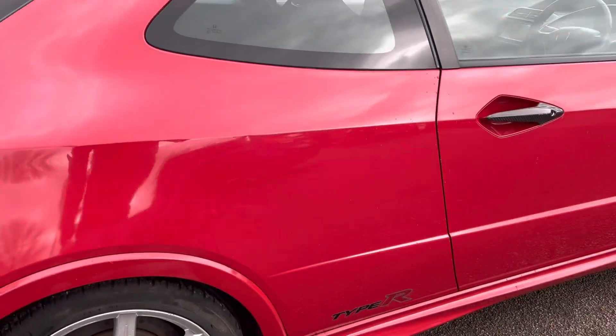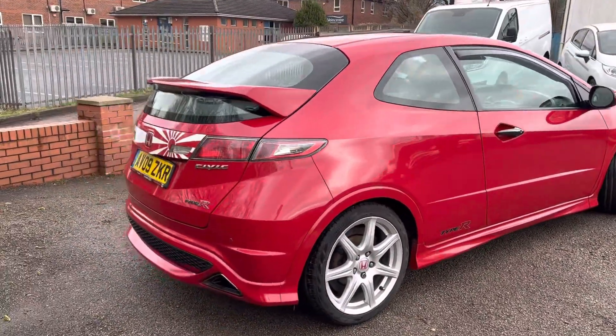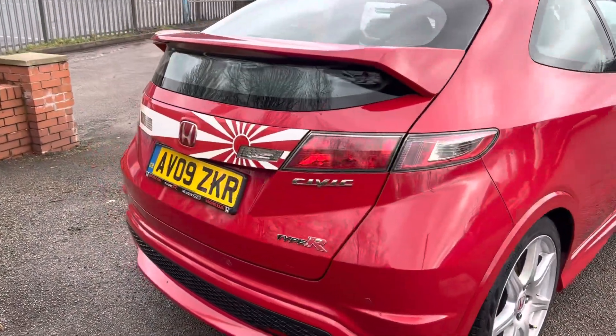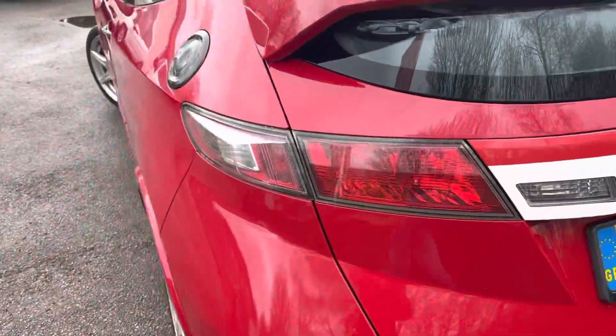The back wheel is in good condition. There's a little dent just there, and it's got rear parking sensors. Overall the back of the car is in good condition.